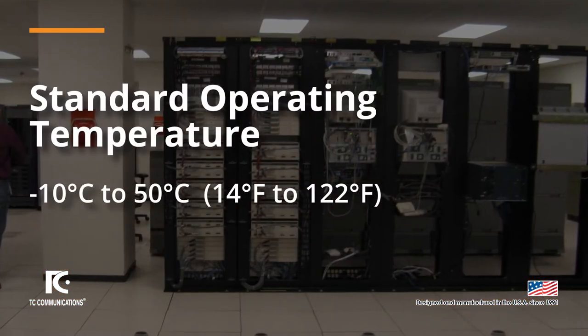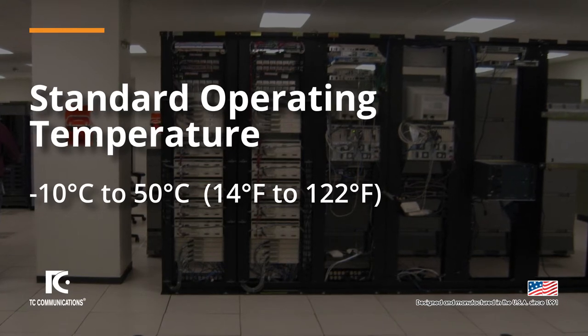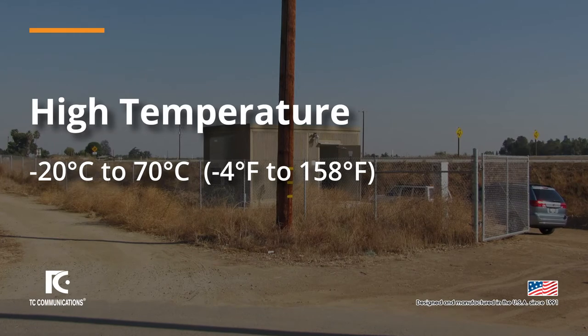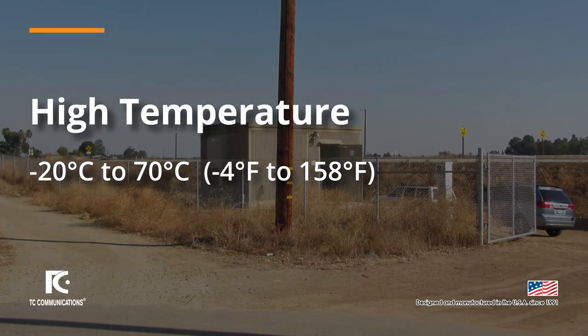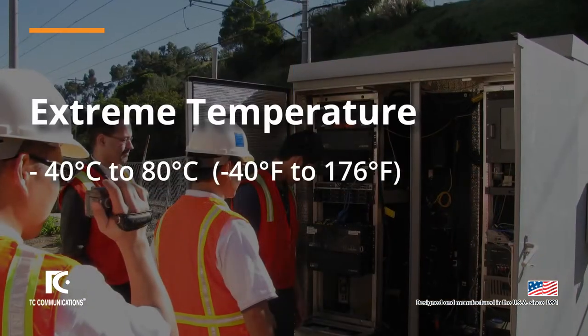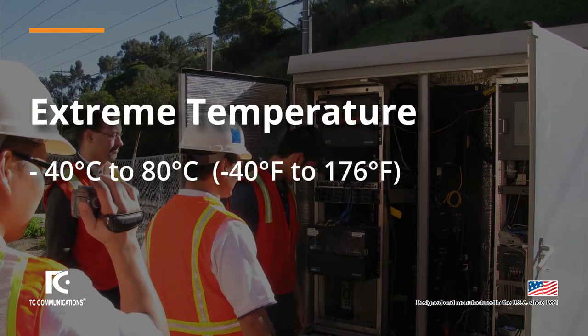The standard temperature option is for environments ranging between negative 10 to 50 degrees Celsius. The high temperature option is for environments ranging between negative 20 to 70 degrees Celsius. And the extreme temperature option is for environments ranging between negative 40 to 80 degrees Celsius.